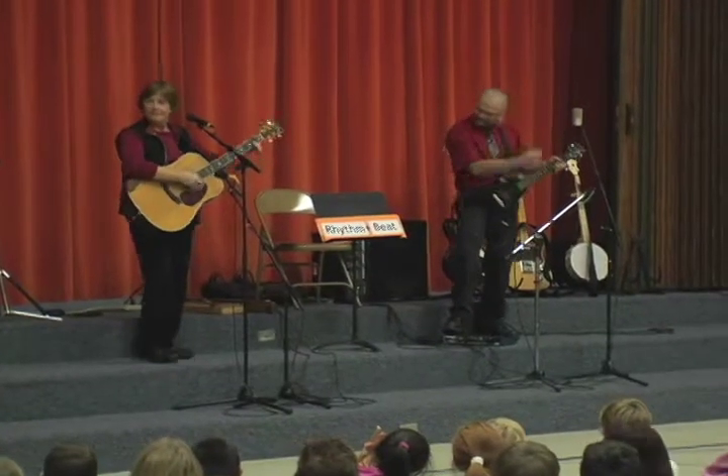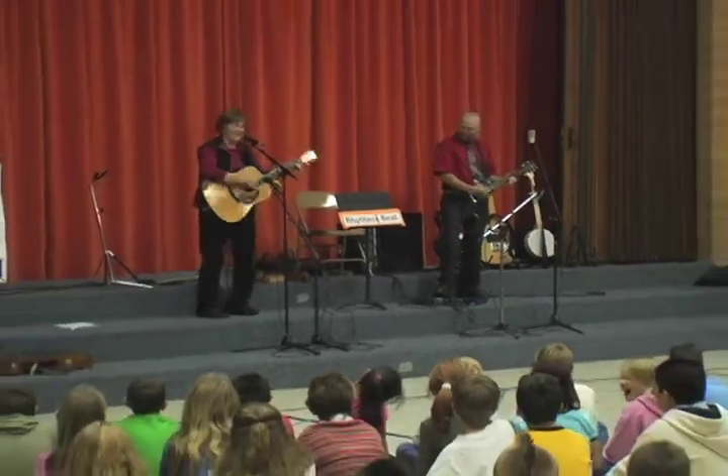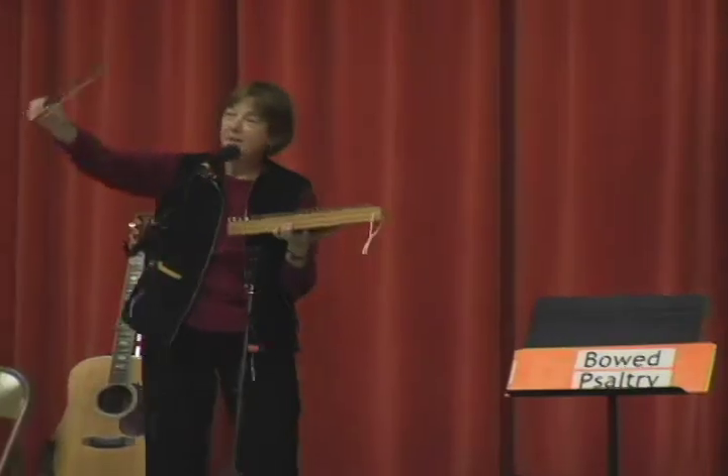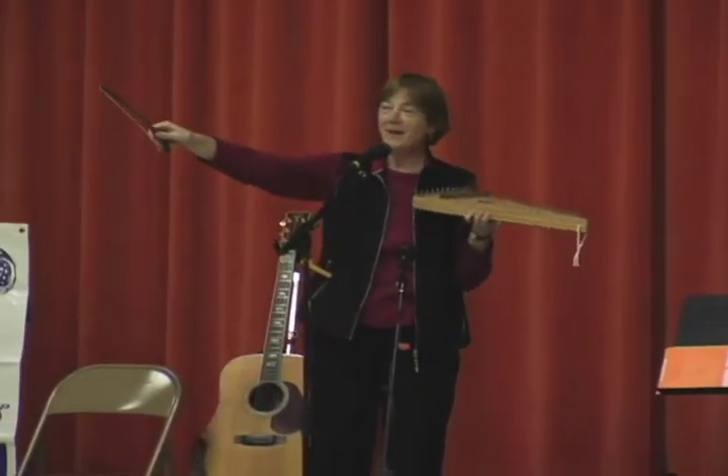Students learn about rhythm, tone, how notes are made, how different shapes of instruments produce different sounds, and how our voices work. During each performance,